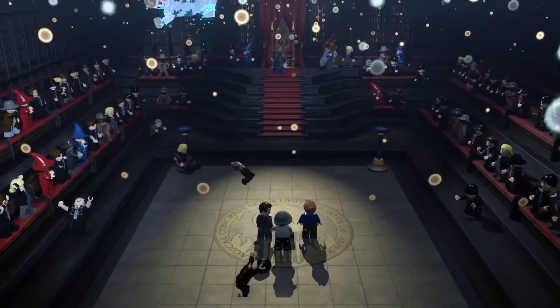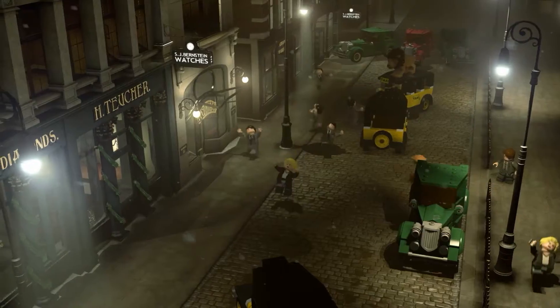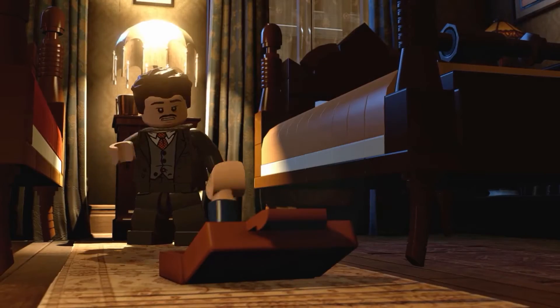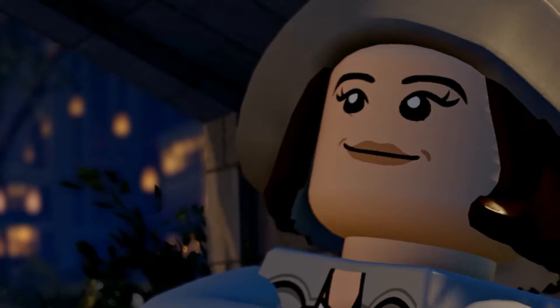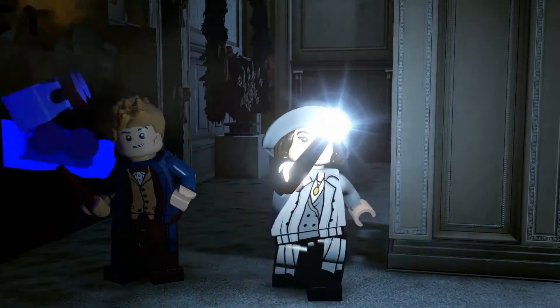As always, either Newt or Tina can be used to access the franchise's adventure world. On display were the outfits of Tina Goldstein, Jacob Kowalski, Queenie Goldstein, and of course, Newt Scamander.